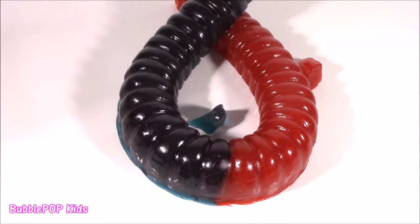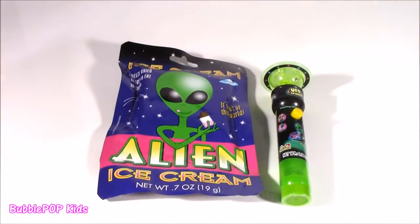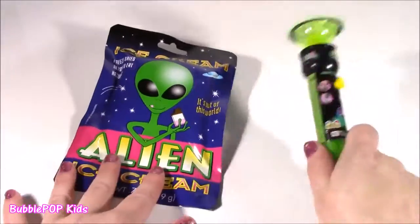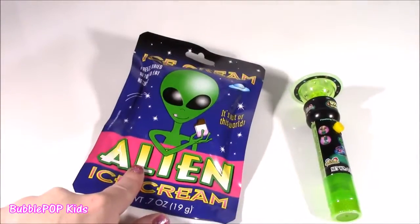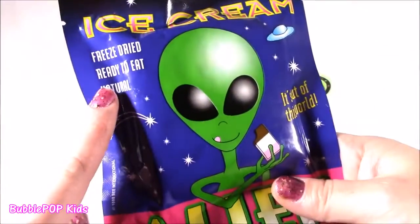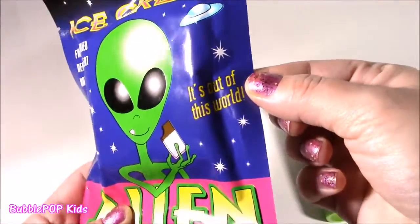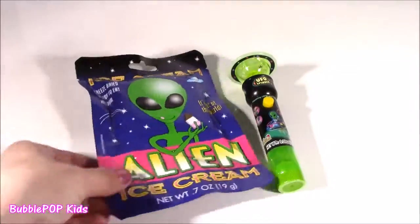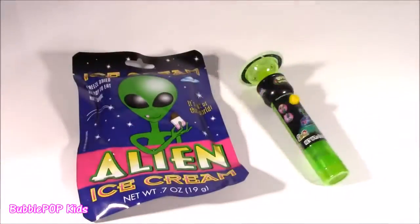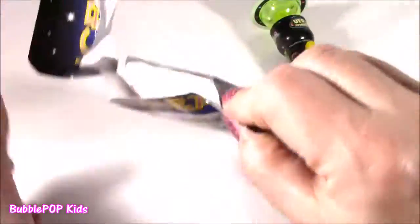Moving on to the next sweet treat - some alien candy. Alien lollipop and alien ice cream! It's freeze-dried, ready-to-eat natural ice cream. It's got this little weirdo on the top and it's out of this world. I love freeze-dried sweet stuff. It's all broken up - how are we going to eat it like this? It is just like the astronaut ice cream - it's Neapolitan. We get strawberry, vanilla, and chocolate.